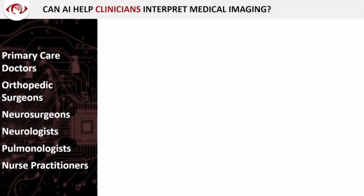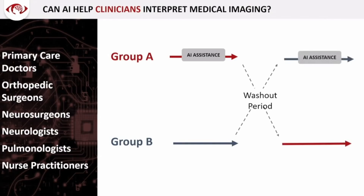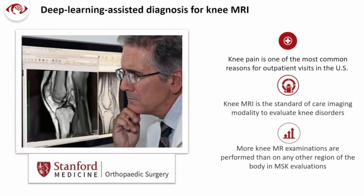We take primary care docs, surgeons, even nurse practitioners, and we randomize them into two groups. One gets AI assistance, one does not. We have them go through imaging studies. We do a washout period. This is a classic crossover control trial setup, and then we switch the groups, so they provide their own internal control. We started with orthopedic surgeons — they tend to like to read their own imaging anyway.